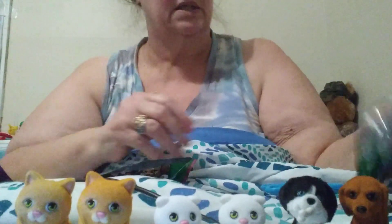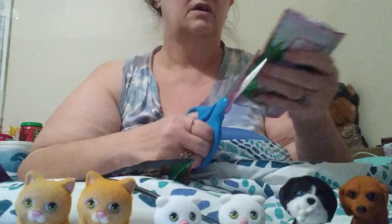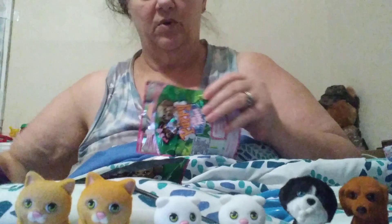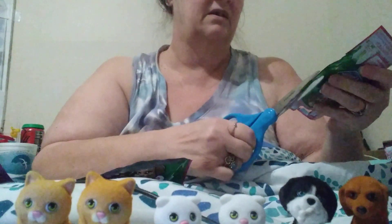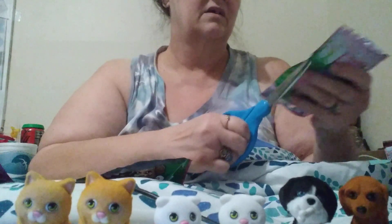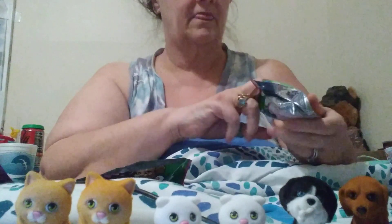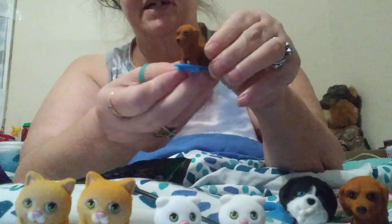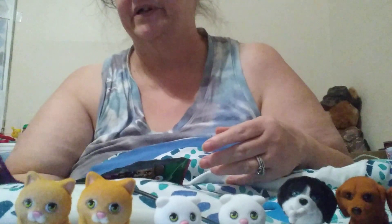For a minute it felt like they were. So I wasn't for sure. Who do we have? We got a second Oscar, which is okay. Another Oscar. At least this time I got a different one.